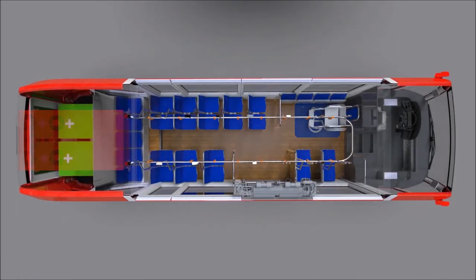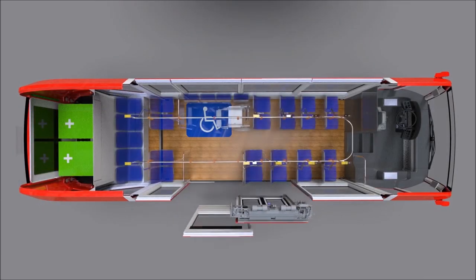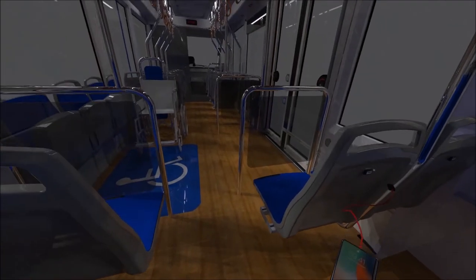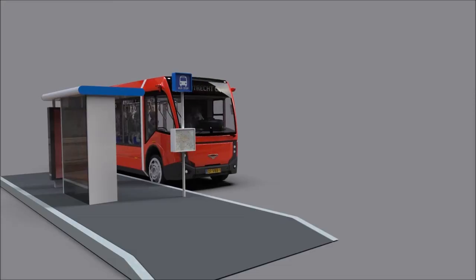Travelling in the Movitas is a real experience thanks to the panoramic windows, seat heating, and USB connections. The bus is pleasantly quiet because of the electric driveline.